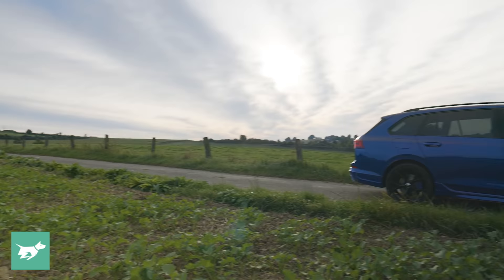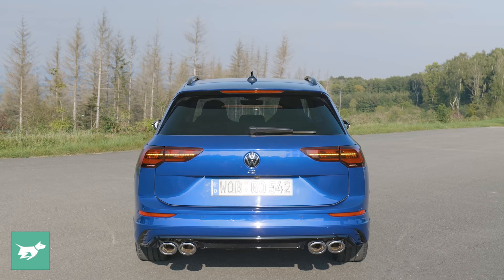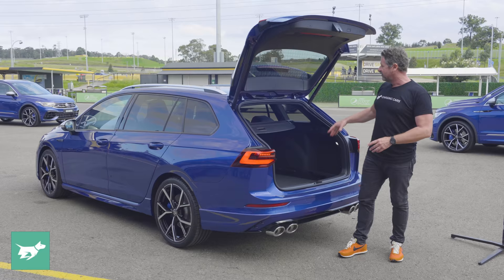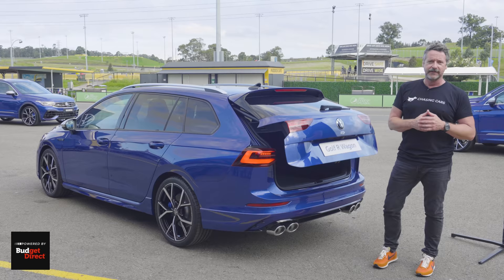It has a 50mm longer wheelbase than the hatch for a bit more rear seat room, and for me, the reason why you would buy one of these is in here — inside the back of it. 611 litres of boot space compared to 374 in the hatch and 615 in the Tiguan, although that Tiguan number is when the seat is all the way forward, whereas this has that every time, all the time. For wagon lovers, this is absolutely the reason why a Golf R Wagon, in my opinion, is arguably cooler than the hatch.